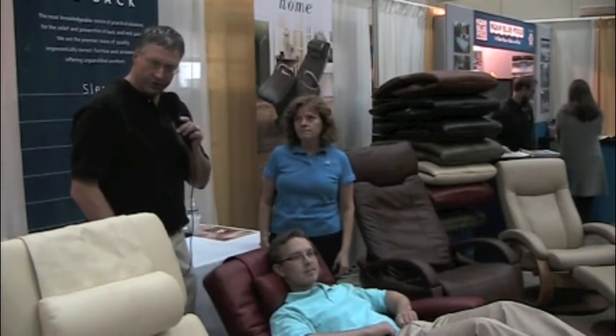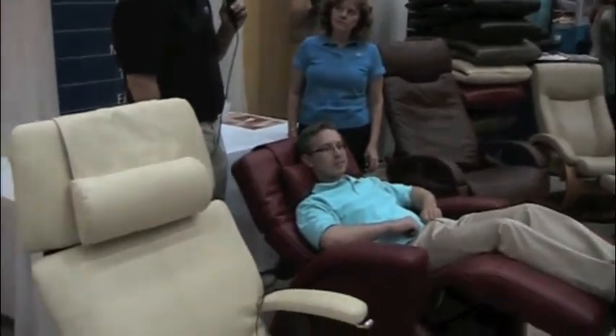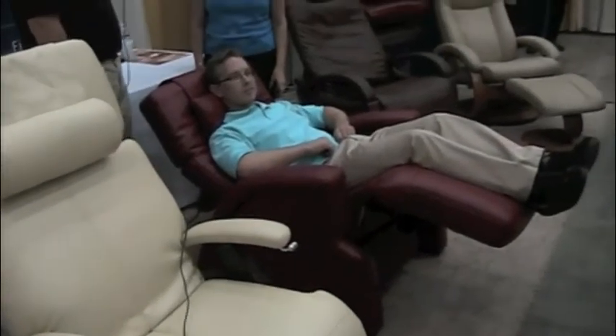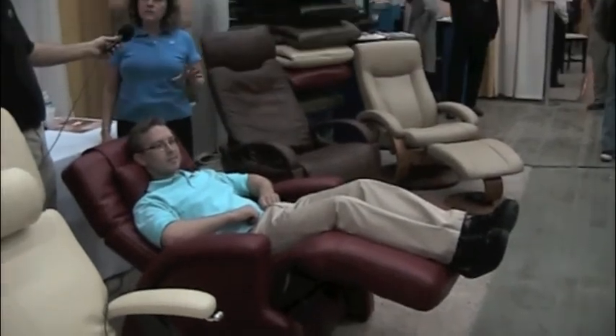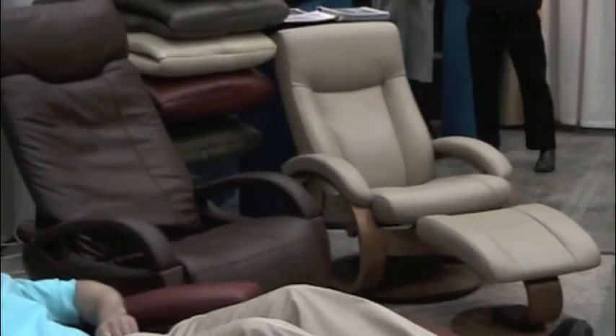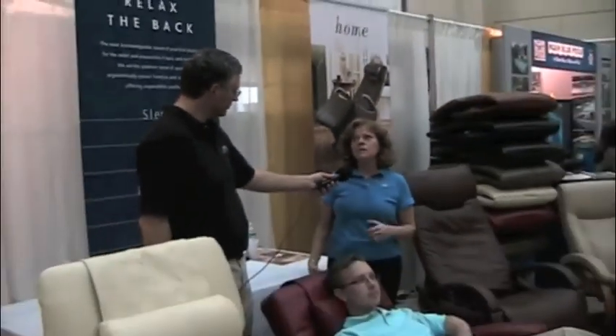These chairs do not look anything like you would see in a rehabilitation center. They would fit in perfectly in anyone's living room, right? Yes. There are a lot of different styles. On our showroom floor we have many different styles — all leather with a solid wood base, micro suede, and lots of colors. So we try to fit it into anyone's decor.